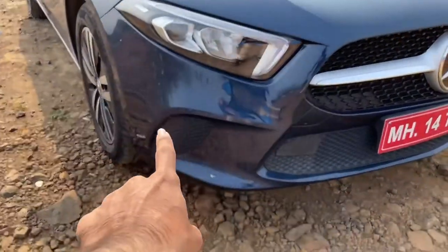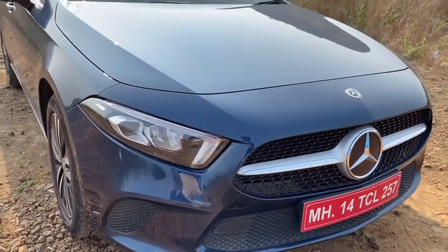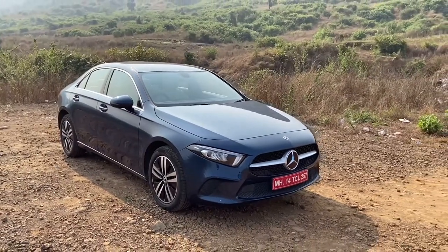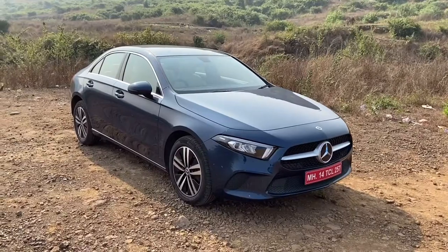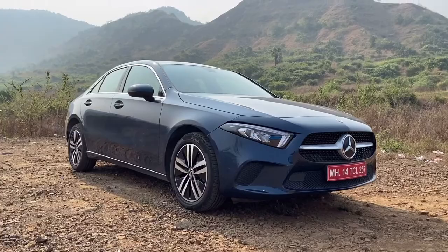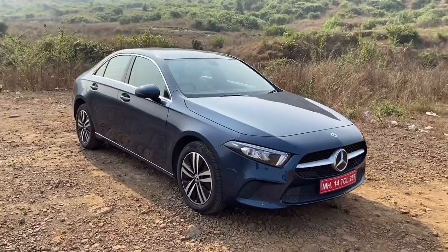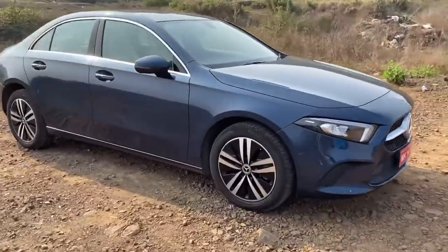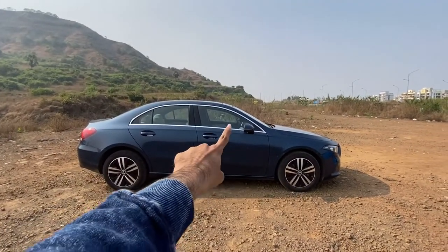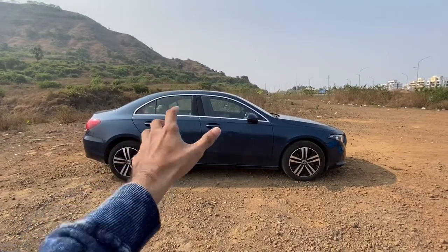Moving on to the side, as you can see, in order to maintain symmetry they have put this design right here, which looks quite nice. Moving on to the side profile of the car, this is how it looks. By the way, this car is based on the new design language which the E-Class as well as the C-Class uses. It looks quite big in terms of size. They have used chrome on the windows — this is the chrome strip which covers the window of the car. Very sophisticated, very elegant look you get from the A-Class.